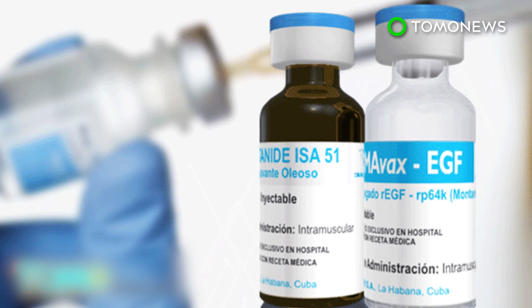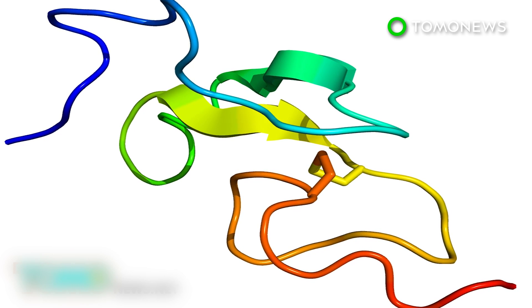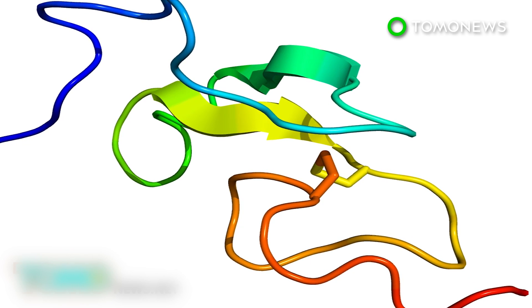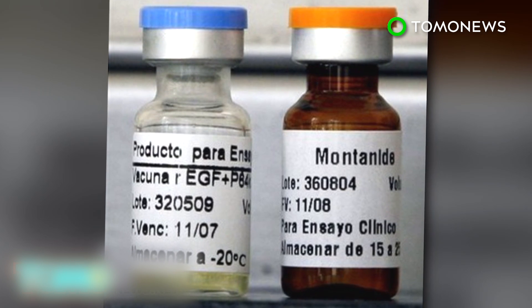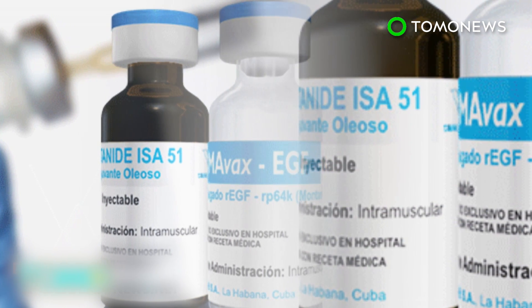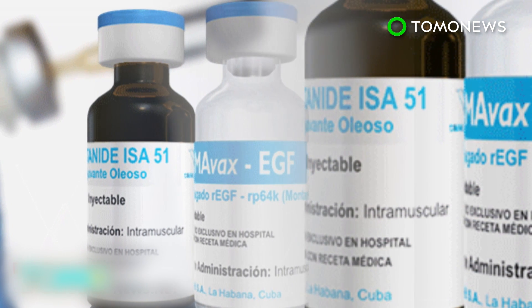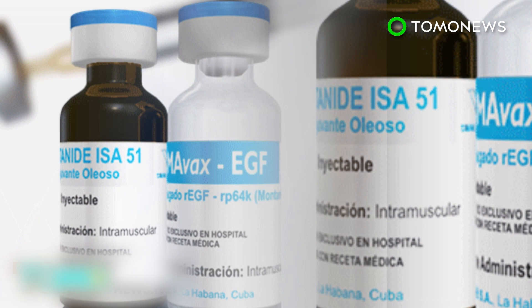Simovax targets a growth factor in the body called EGF, which allows cancer to survive. By attacking EGF, the cancer starves and its growth slows, extending a patient's life for as long as an extra year and a half. Early studies with Simovax have shown minimal side effects like nausea, fever, and vomiting, but it's a small price to pay for less cancer.